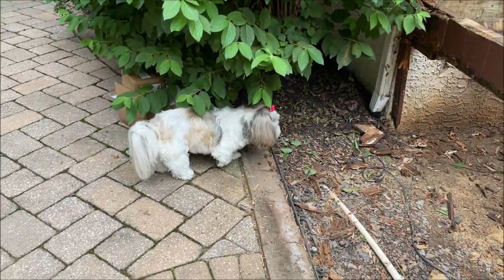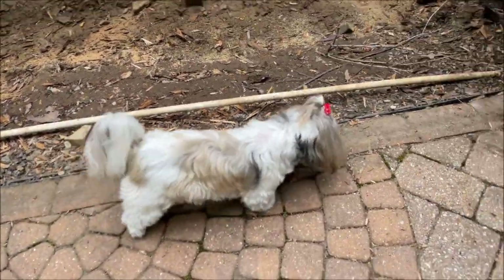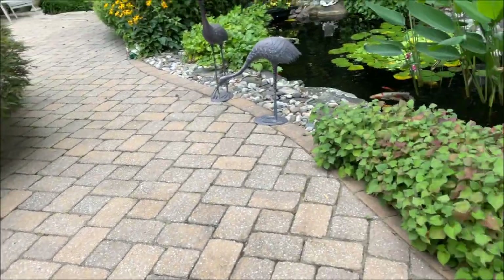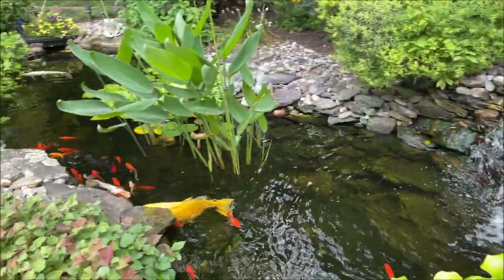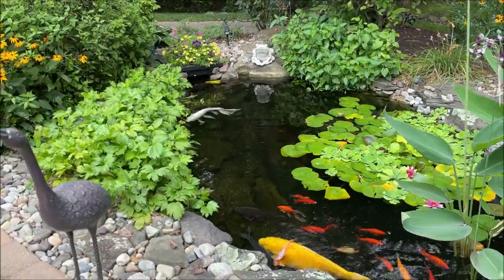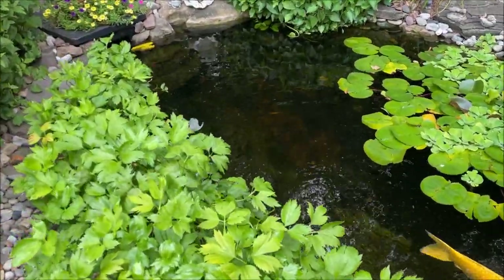Lacey, did you realize that your deck's not here? I hope you're not going to go under there — it's all muddy. What's going on? Let's go see how the fish are doing. Let's stay here, Lacey — I really don't want her to get muddy right now.